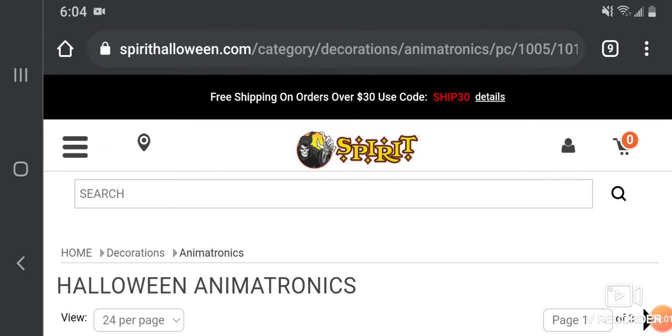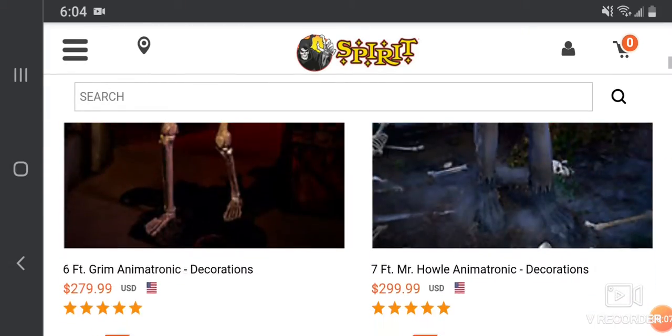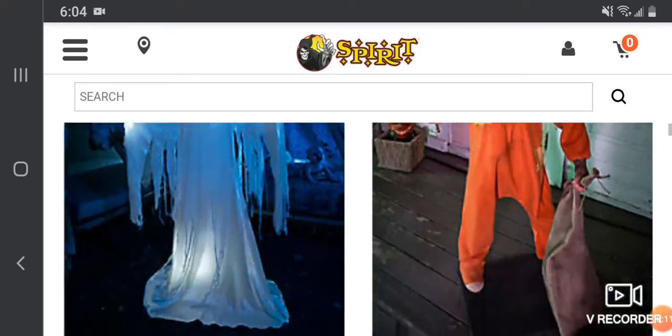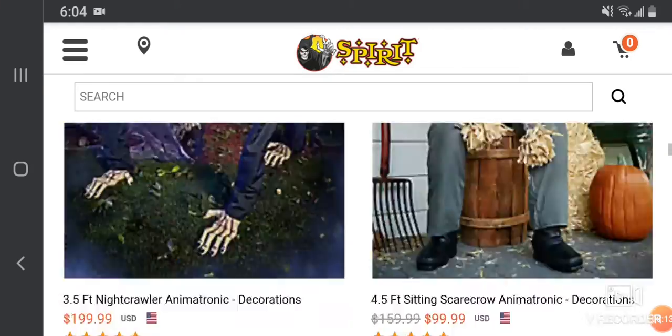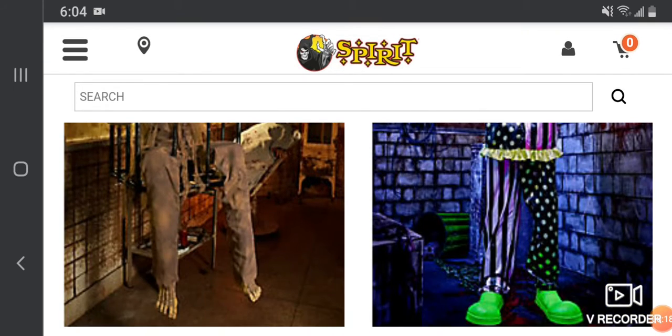Welcome to a brand new Spirit video. We are going to be taking a look at each individual new prop. Let's begin with the first one: Wacky Mole.